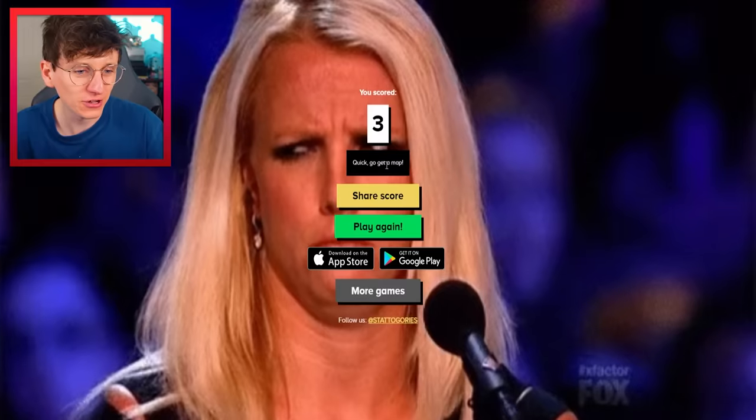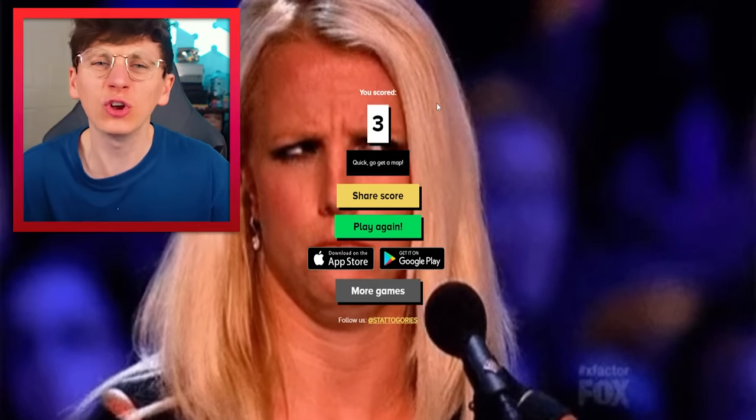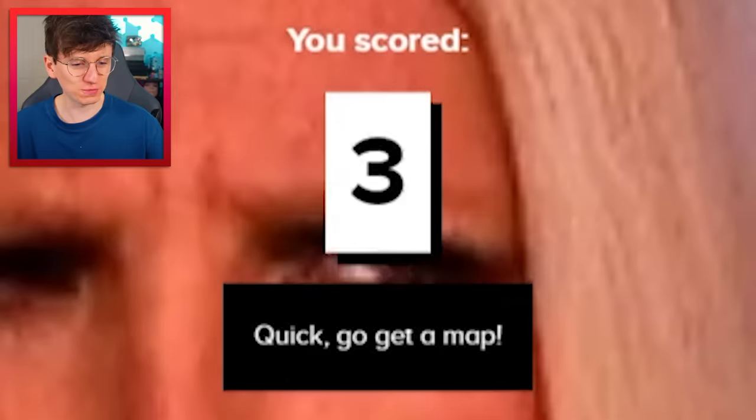I misunderstood the game. Quick, go get a map. I know maps — I've looked at maps before. Our score beats 3.